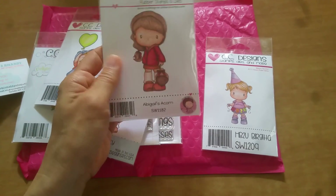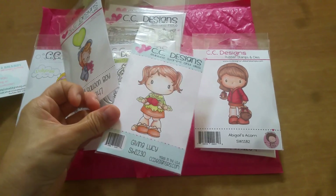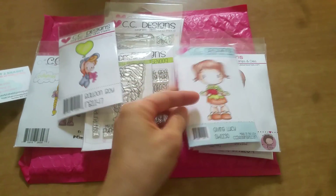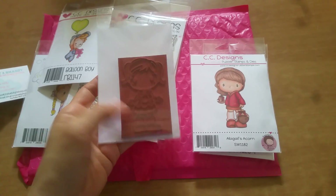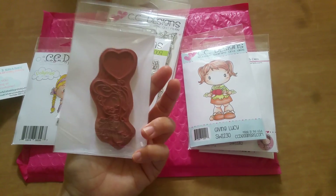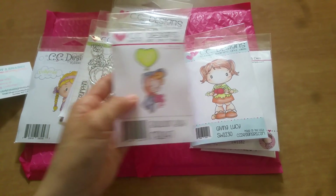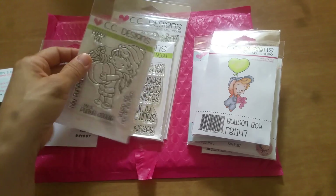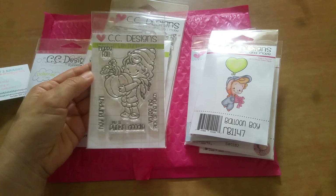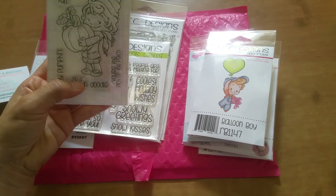And then Abigail's Acorn, and then this Giving Lucy — how cute is that? About that size. I thought this was really cute too — Birth Balloon Boy, so you can use this for happy birthdays and congratulations.